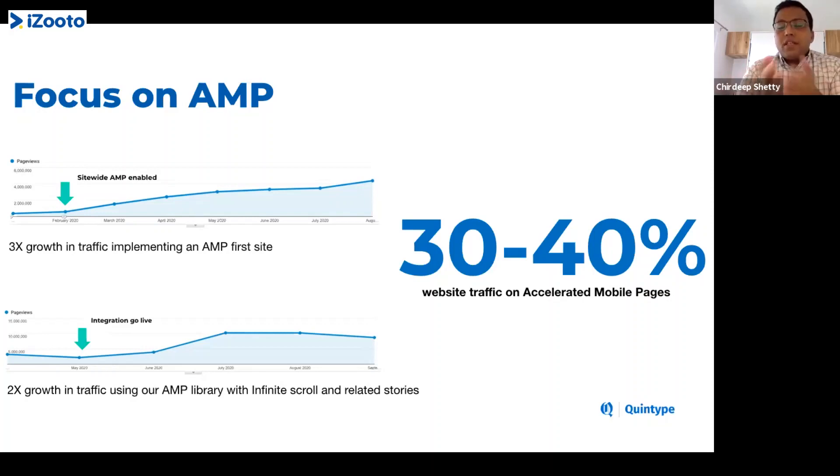The takeaway from this: do not shy away from AMP. It is here to stay and it's going to bring you a lot more traffic, much faster, to your audience. Figure out what experiments you want to run with AMP and how you can deliver your content through AMP.